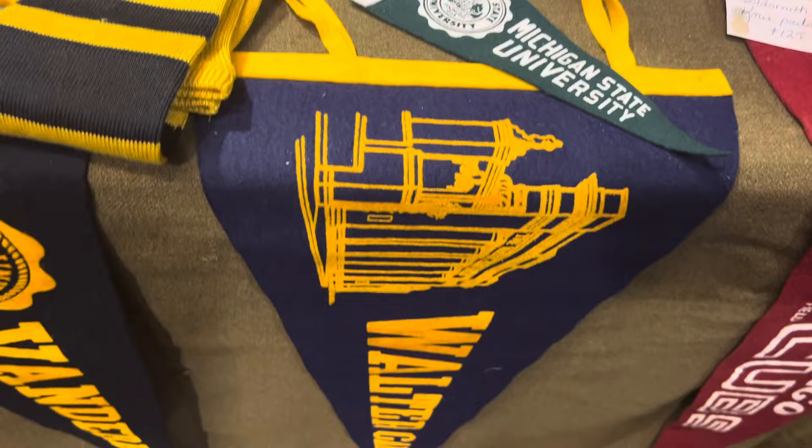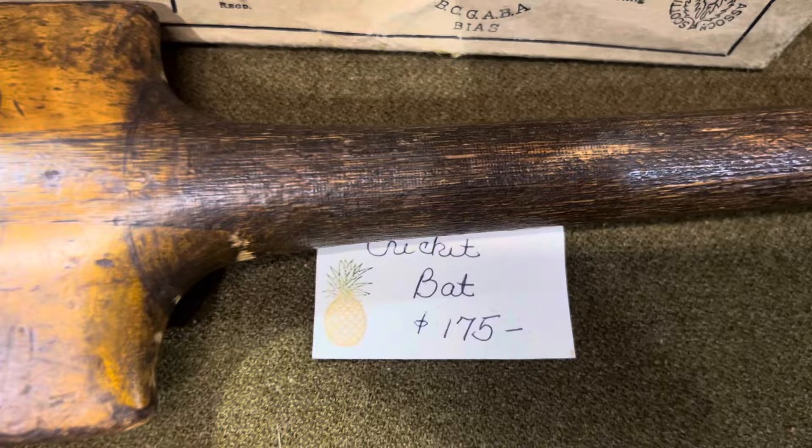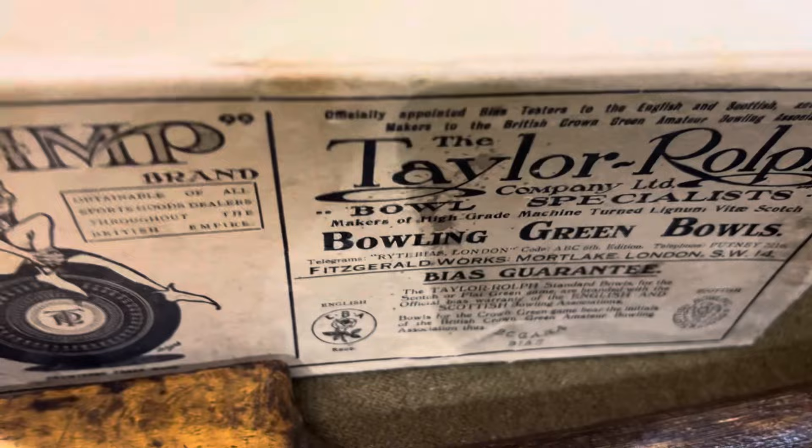Look at the old wooden bowling ball — I've never seen a wooden bowling ball. I used to bowl when I was in high school and I've never seen that. There's an old cricket bat, which is so cool. Then he's got some bowling green balls — I don't know what those are.